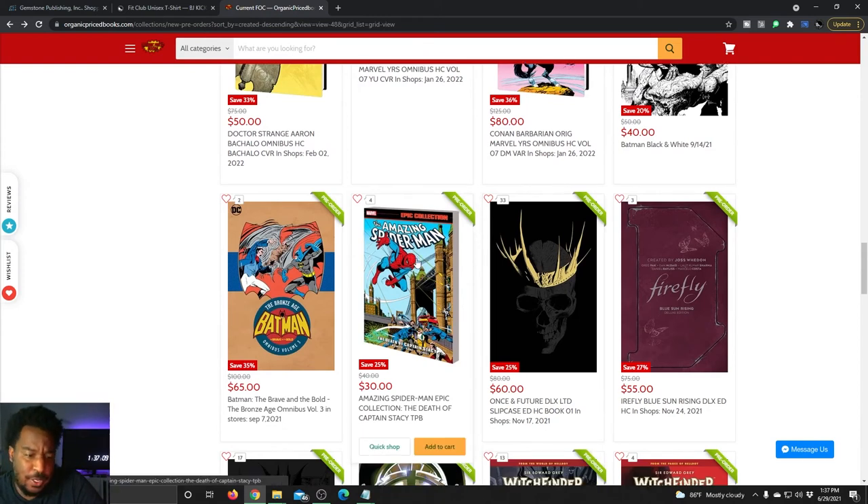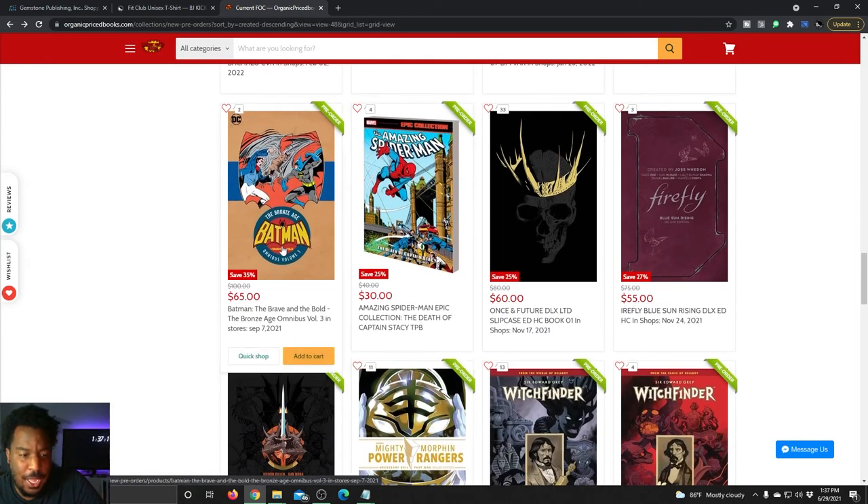Not a lot of DC this month it seems. Batman: The Brave and the Bold is getting the Bronze Age Omnibus. I didn't get volumes one or two, but I like Batman so I might grab volume three. You're saving $35 by picking this up before FOC, and it comes out September 7th.